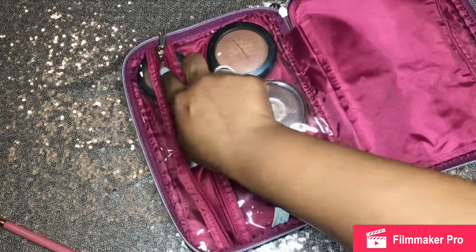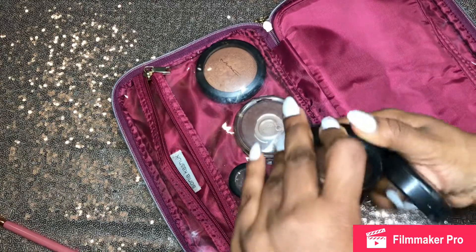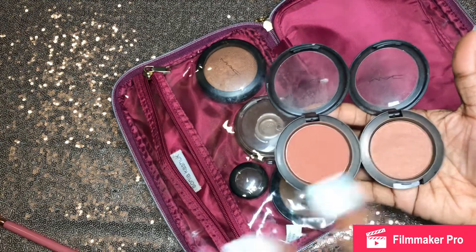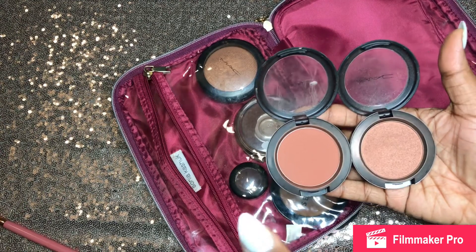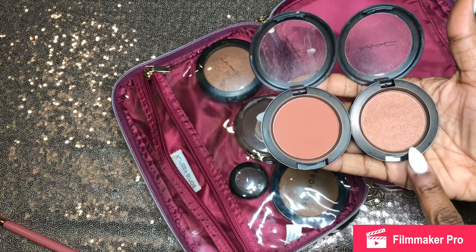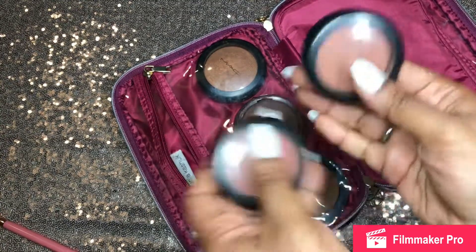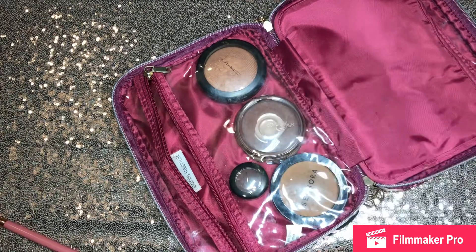I think it's important to have blush — now you don't need two, but I have two. I have one that's matte and one with a little more shimmer, both by MAC. Having a neutral blush that can go with any lip is always important. If you're on the go, just get two neutral blushes. These are Raisin and Sweet as Cocoa. You don't have to have these exact colors — just something simple.